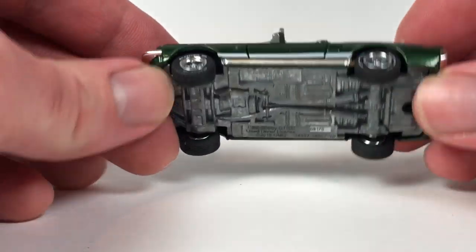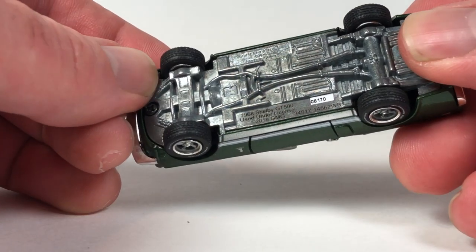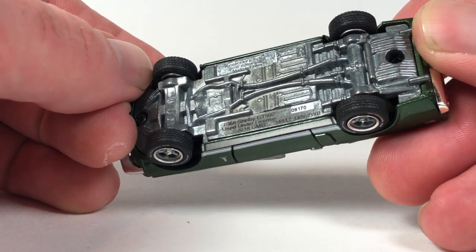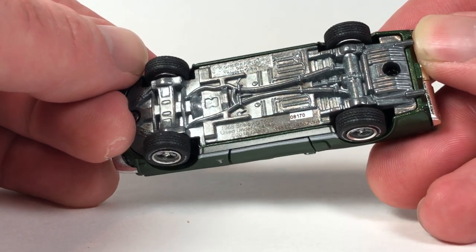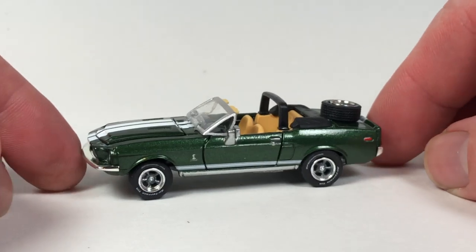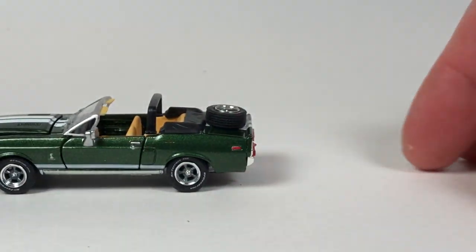This one is number 8170. It's likely not going to have a tooling number, and it does not — that's because it is not a Greenlight tooling, even though it says Greenlight on the base. So they either purchased the tooling or something. Anyway, it's all right, it's pretty cool. That's the first car.